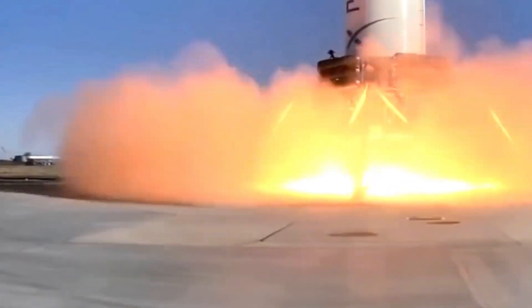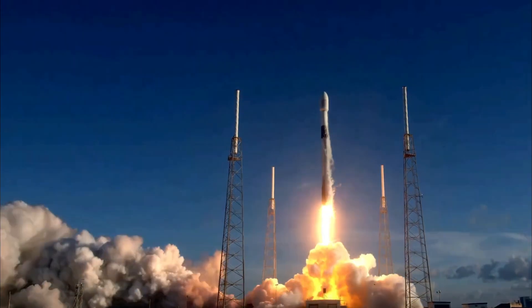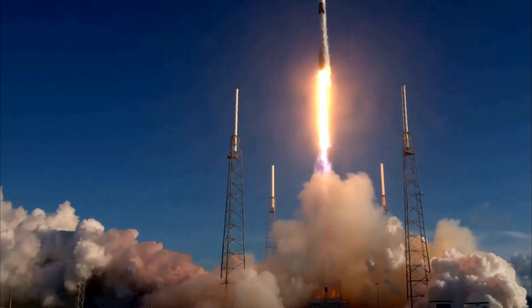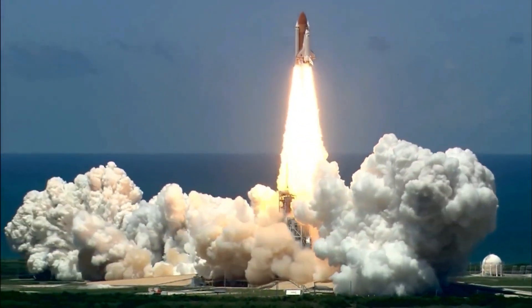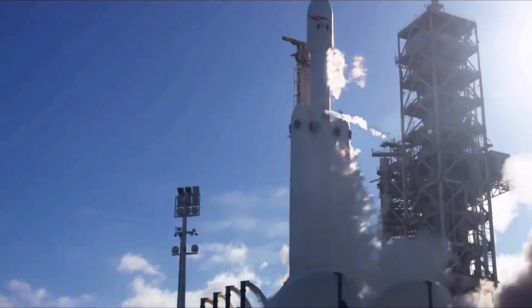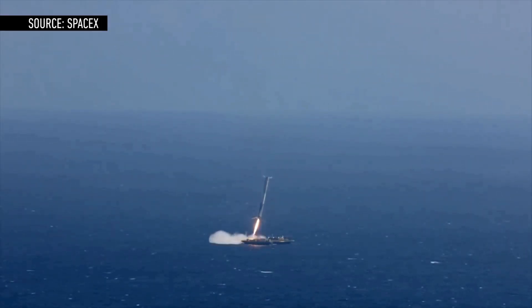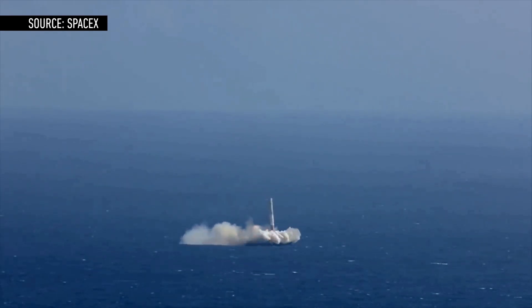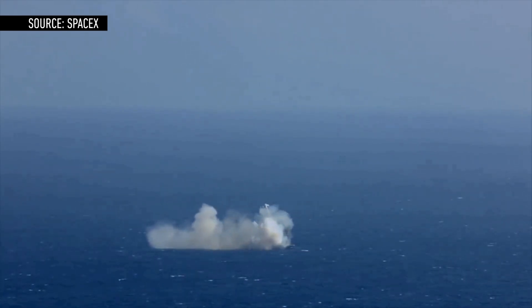The Falcon 9's guidance and range safety systems were also configured for launch. Soon after liftoff, the Falcon 9 rocket vectored its 1.7 million pounds of thrust produced by nine Merlin engines to steer east over the Atlantic Ocean. The rocket surpassed the speed of sound in about one minute and then shut down its nine main engines two and a half minutes after liftoff. The booster stage was released from Falcon 9's upper stage and fired cold gas control thrusters and extended titanium grid fins to steer the vehicle back into the atmosphere. Two braking burns slowed down the rocket for landing on the drone ship named Just Read the Instructions, or JRTI, around 400 miles downrange and approximately nine minutes after liftoff.